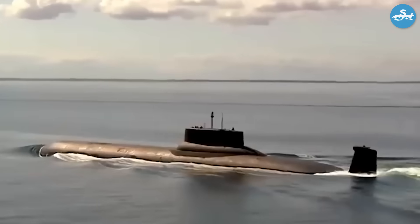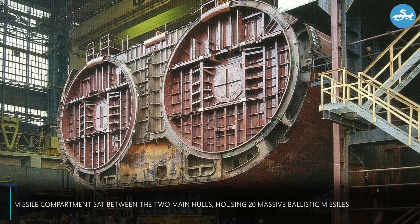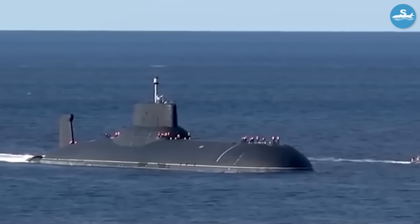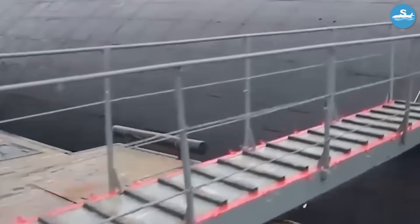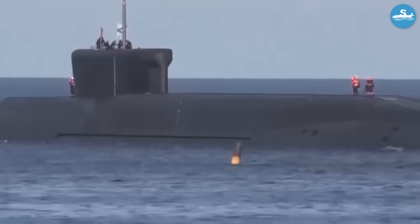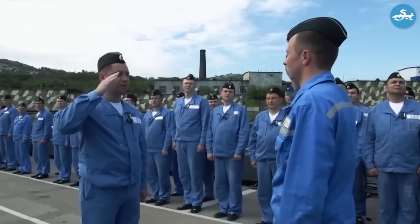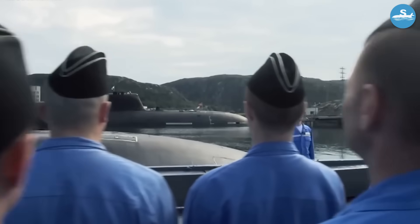This created something unprecedented in submarine design: actual room to breathe. The missile compartment sat between the two main hulls, housing 20 massive ballistic missiles — each over 50 feet long and capable of delivering multiple nuclear warheads to targets thousands of miles away. The submarine was so large that these massive weapons barely took up any space inside. While American submarines focused on cramming maximum capability into minimum space, the Soviets built a submarine so large that crew comfort became possible for the first time in naval history.